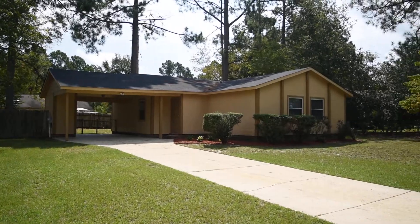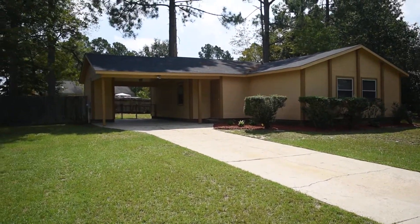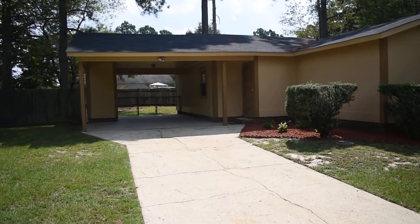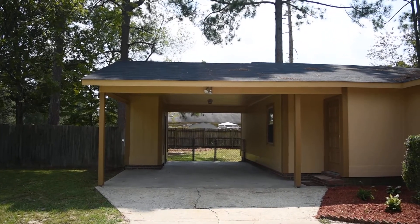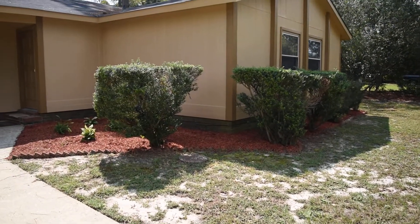This is on a big corner lot and there's a cul-de-sac down that way. There's a carport with outside storage, a brand new roof, and fresh landscaping.